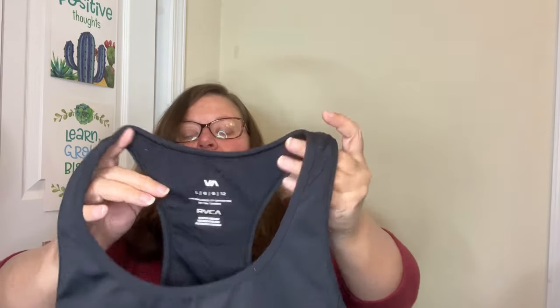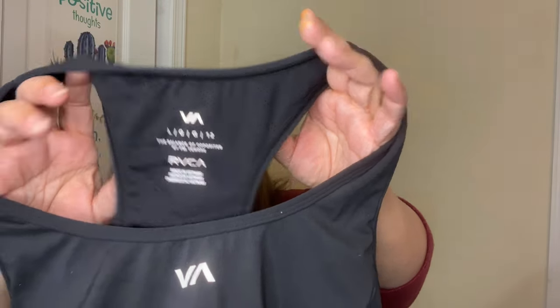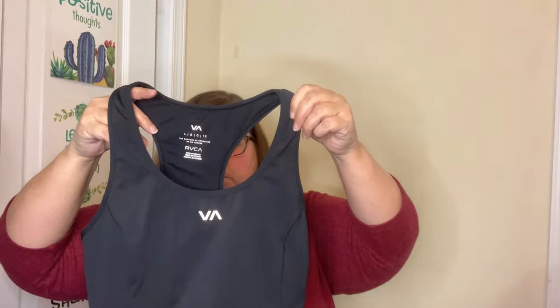We've got one more piece of clothing — we got a bra. This is the RVCA brand, and it's a large athletic bra or sports bra, maybe athleisure. Dollar. Even if I sold each piece for $15, still doing well.